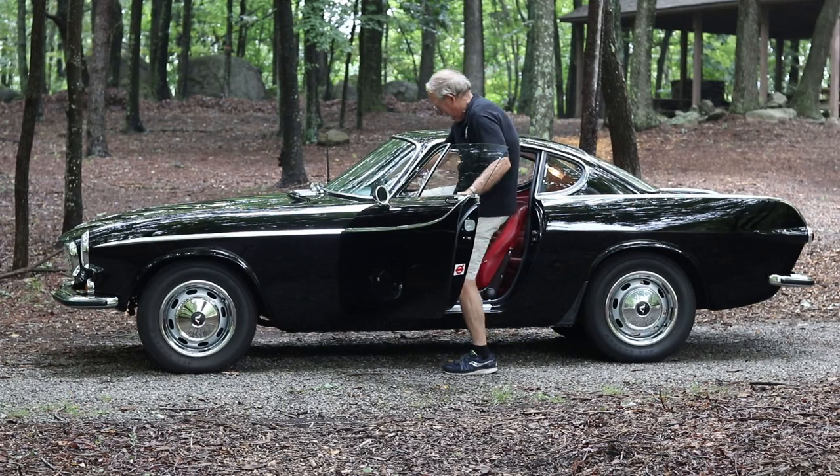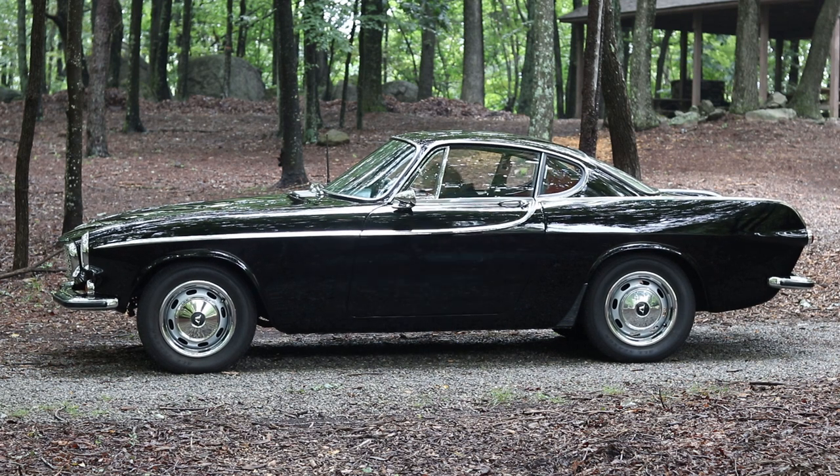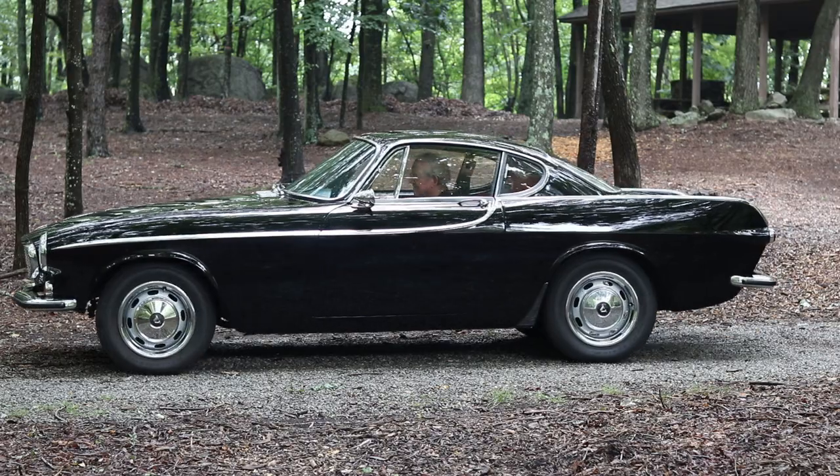This is the only good-looking Volvo ever made. When people ask me about cars I might have, I say, 'Oh yes, I've got an old square boxy soccer-mom Volvo.' And then they see it and say, 'Oh, that's not a square car.'